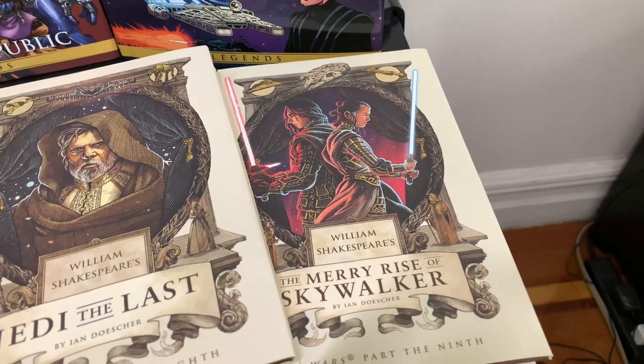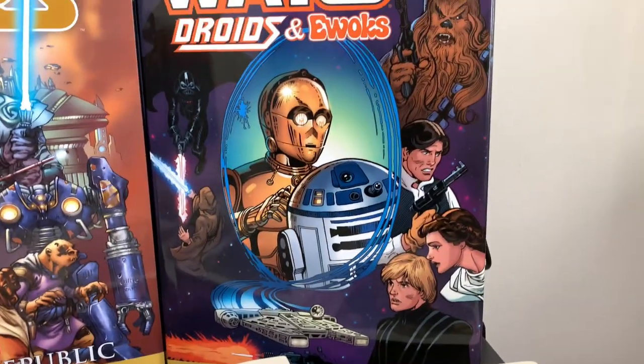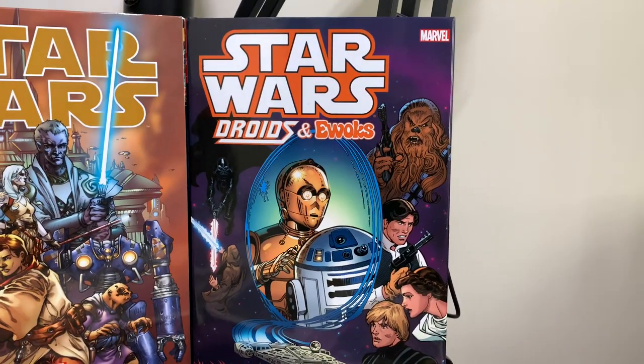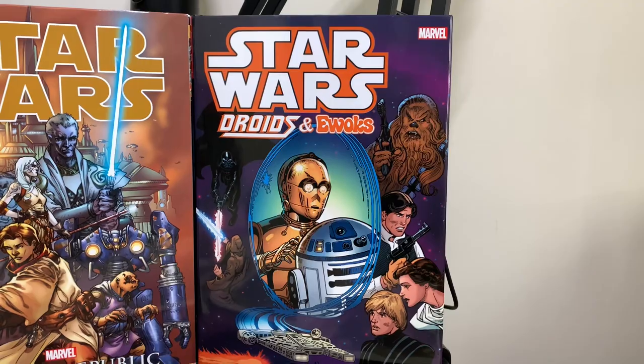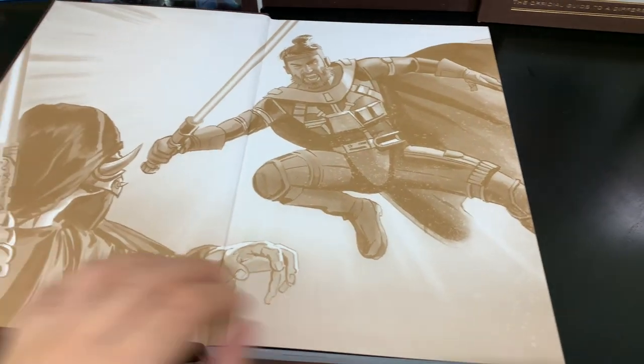Of course, this is the sequel trilogy — I decided to collect them as well because I'm a completionist. And this book was actually recommended by one of the friends on the Facebook group. He said, 'Hey Ben, if you're checking out the Star Wars Droids and Ewoks show, you better check out the comics as well.'